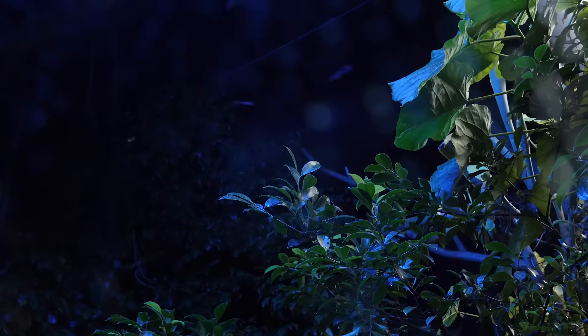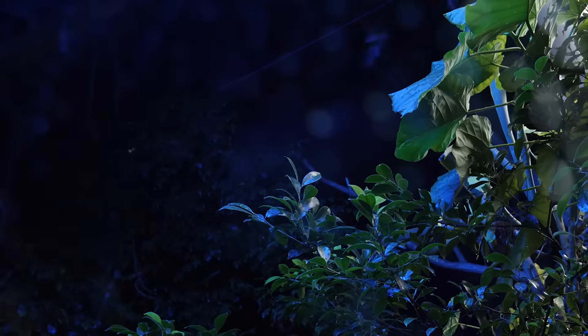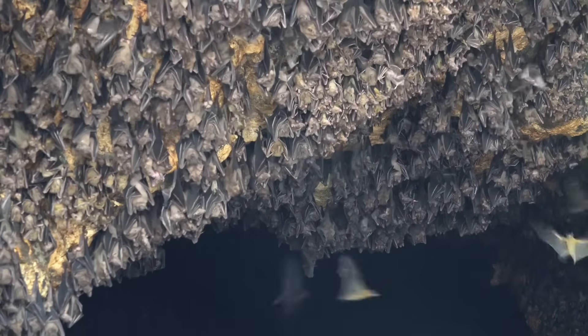Lucky for us, the clicks and squeaks emitted by bats are ultrasonic. This means they are too high-pitched for humans to hear. But for bats, the sounds produced are very loud. In fact, bats turn off their sense of hearing when emitting sound and then turn it back on to detect the echoes made.